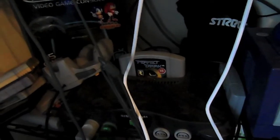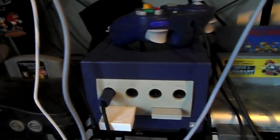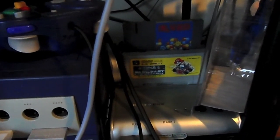Here we have my N64 with Perfect Dark inside. I haven't played much of it but it is a really good game as a follow-up to GoldenEye, for those who didn't know. Here we are, a GameCube, and a Retro Duo so I can play NES and SNES - or Super Nintendo games as we call them over here - by using the Super Nintendo controllers.